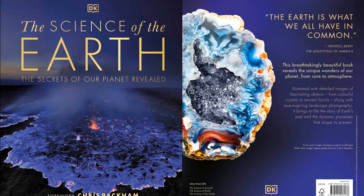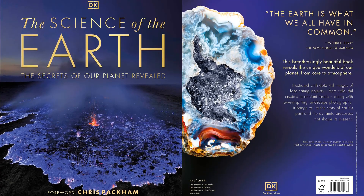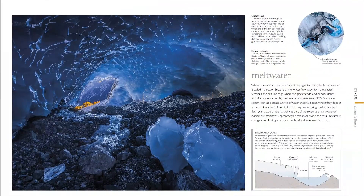Explore the Earth's natural riches with this beautiful book that brings every corner of the planet, from core to atmosphere, to life. Introducing The Science of Earth, an informative, visually arresting introduction to planet Earth.